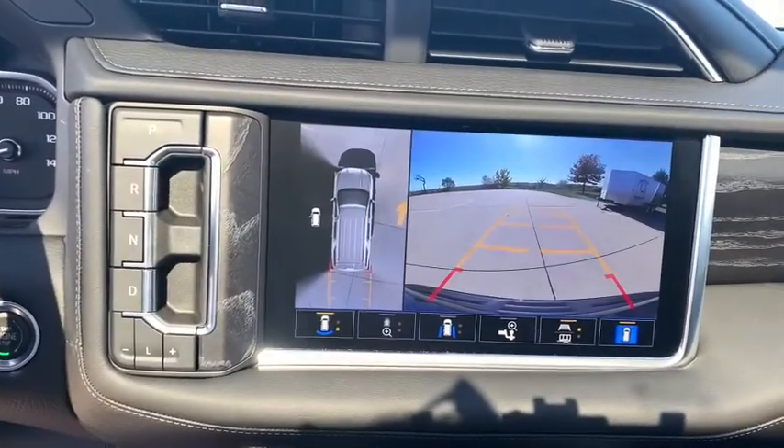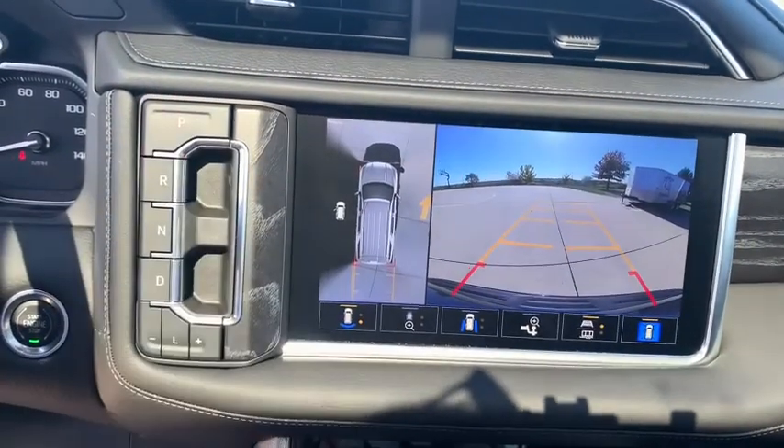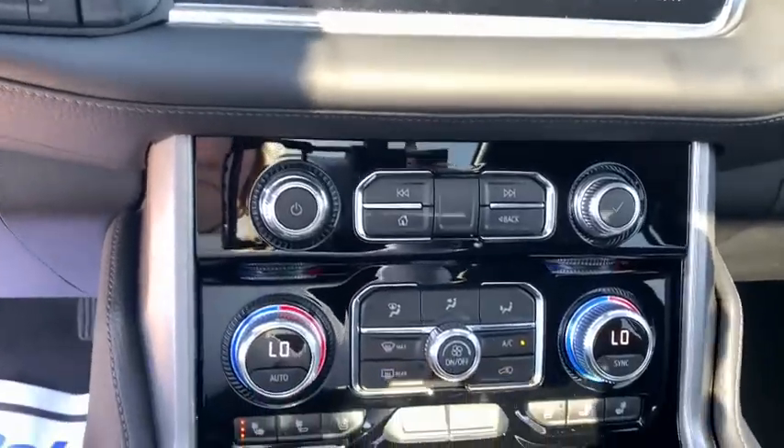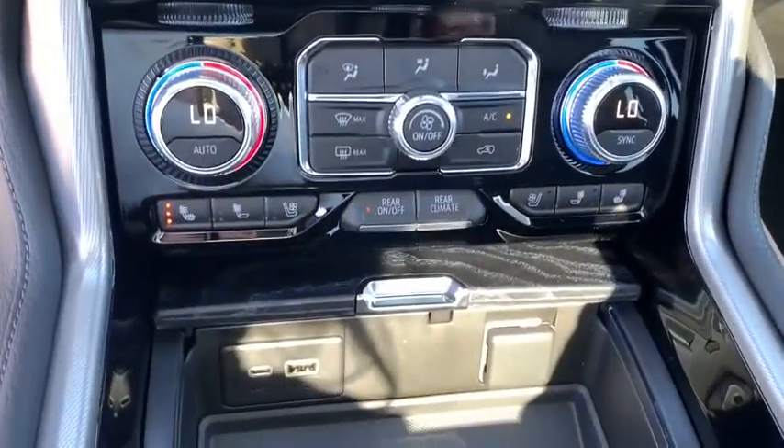Additional features include fog lights, compass, heated steering wheel, power windows, security system, trip computer, rear window defroster, and heated front driver and passenger seats.